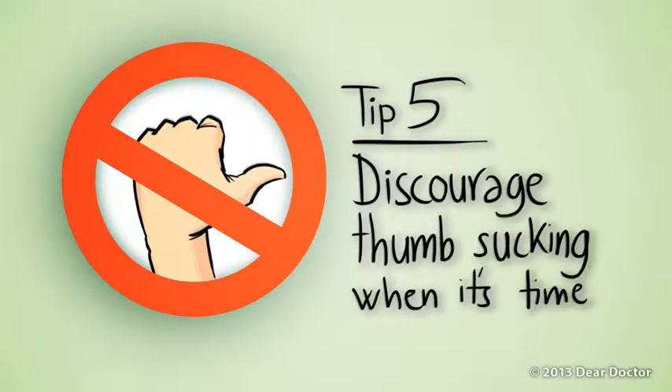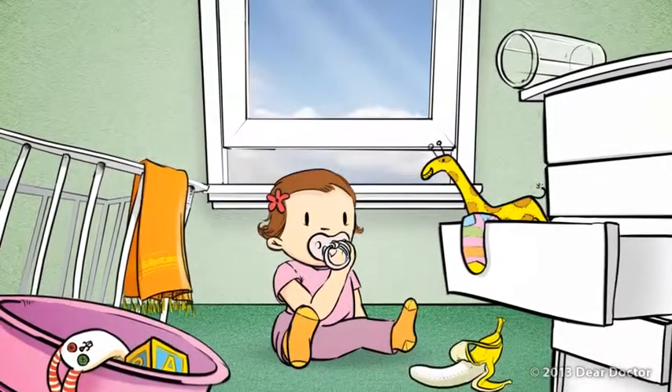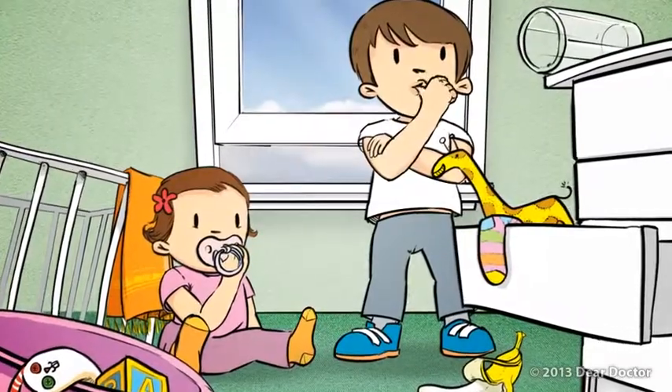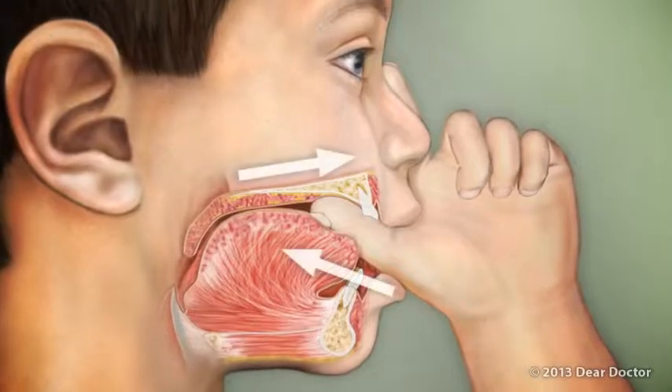Tip 5: Discourage thumb sucking when it's time. Sucking for comfort is a completely normal habit for babies and toddlers. But when children constantly suck a thumb or pacifier past the age of 3, it can affect the alignment of their teeth and the development of their jaws.